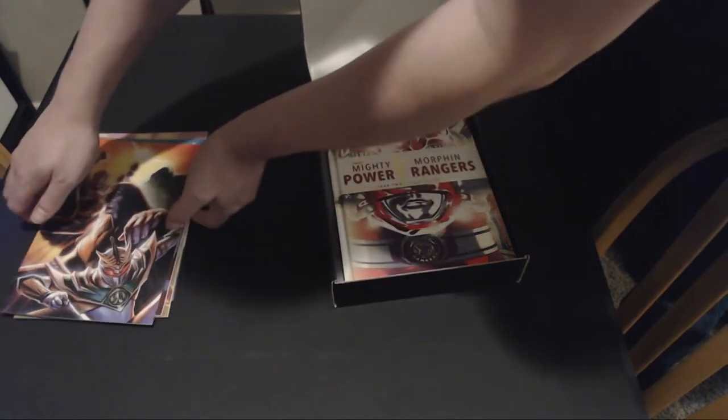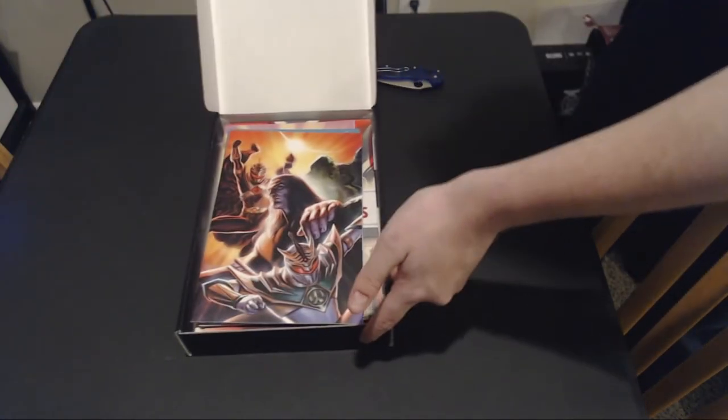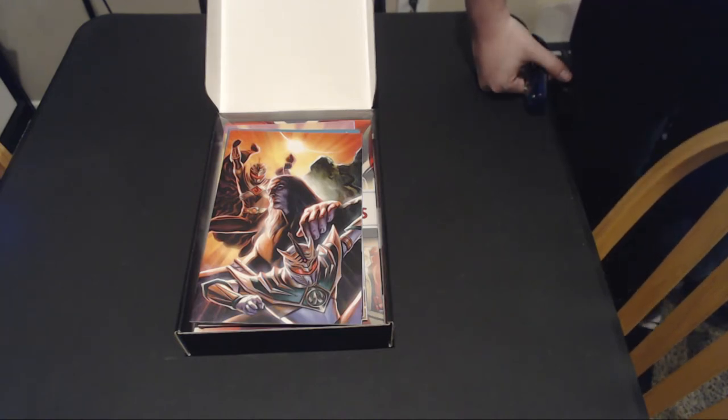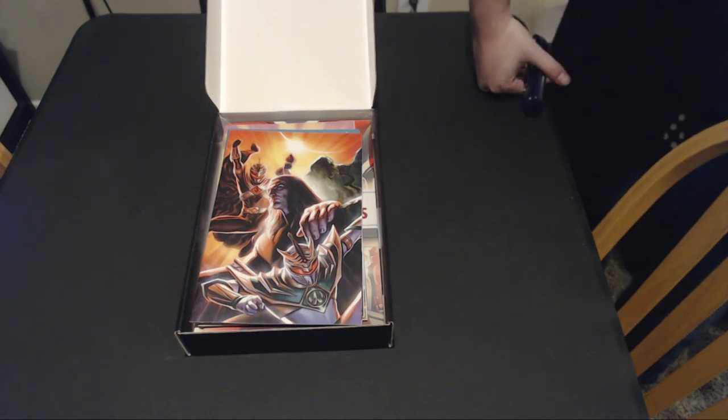That's everything inside of this blind box. At this point I couldn't do it in a live coverage, but I'm pretty much in the same tone and impressions as I was about five minutes ago when I originally opened this. Thank you very much for watching — I hope you enjoyed it. If you have one of these yourself, let me know what you got, and we can compare and contrast and see if I got something super cool or kind of crappy. So thank you very much for watching, and I'll see you in the next video, whatever that may be.